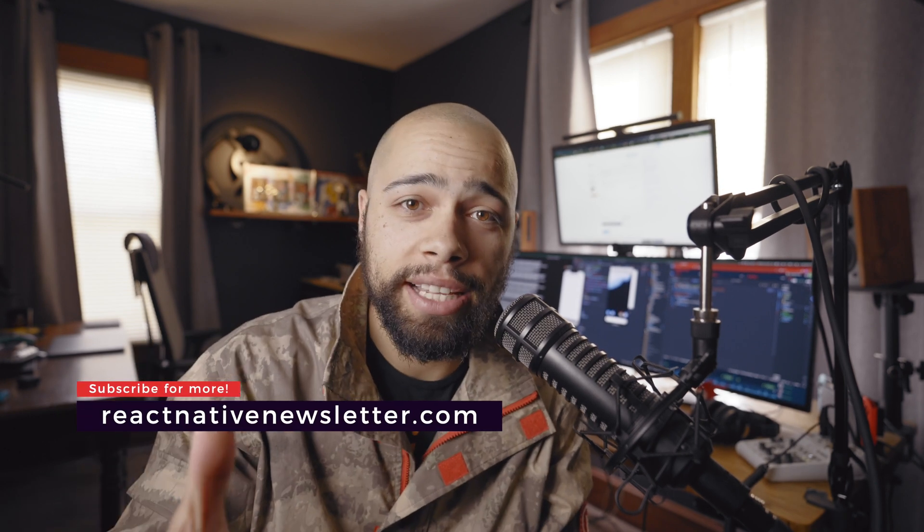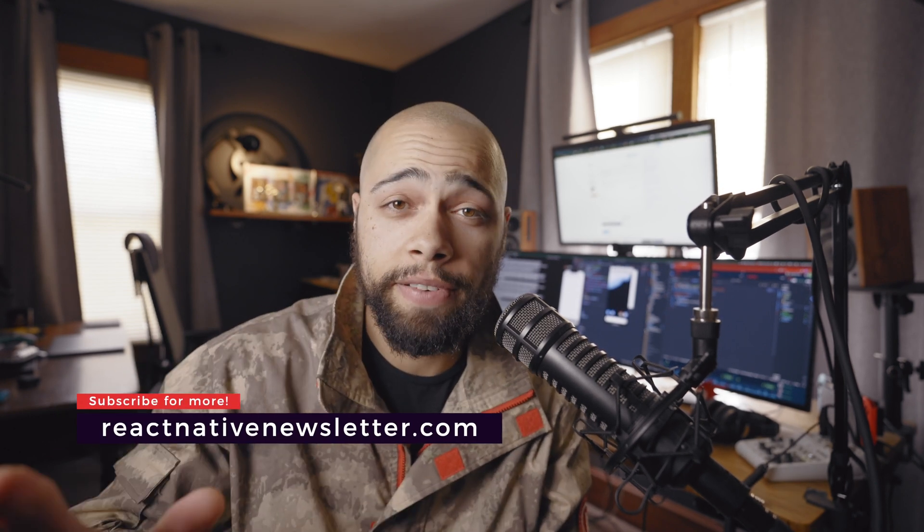Hey, what's up everyone, it's good to be back. My name is John Major and welcome back to your React Native newsletter. This is issue 167 and as always I have some highlights for you.